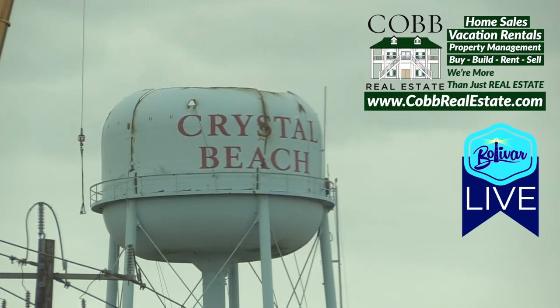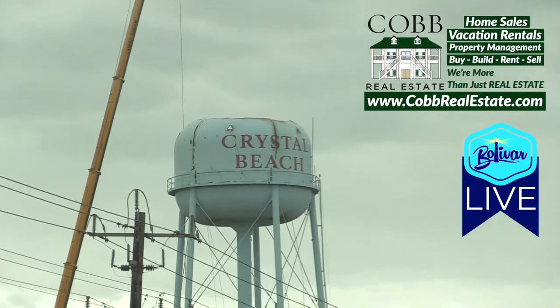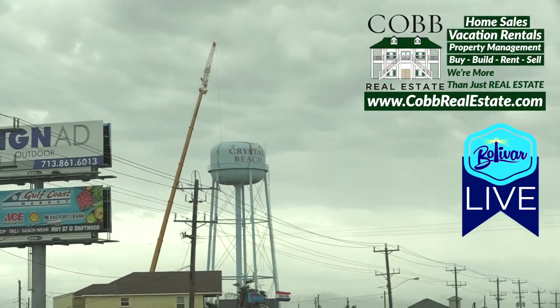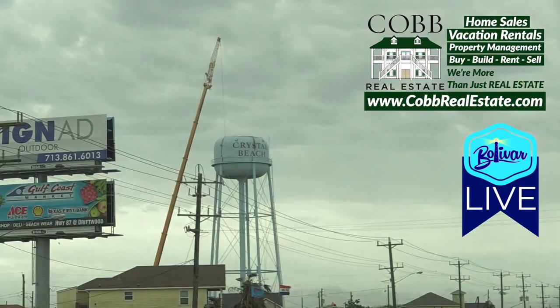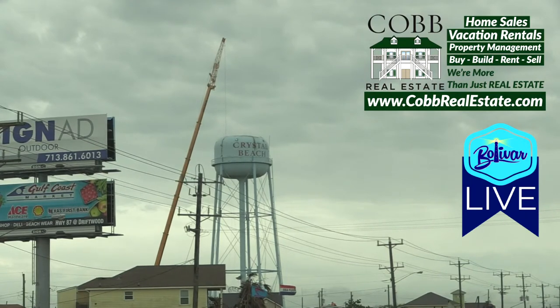With this wind blowing, I'd hate to see them lower anything down, and they've got a heck of a crane up there. Let me zoom out so you can see what it looks like from the ground. There you can see the crane. This is right in the center of Crystal Beach, so it's not hard to see — sort of across from the lumber yard and one of the food trailers, right behind the water department. If you see their sign, you can't miss it.